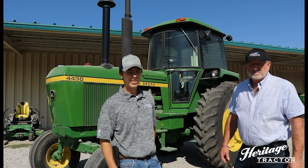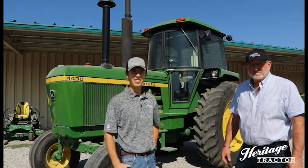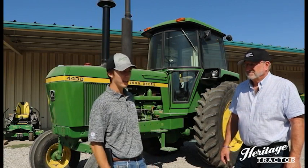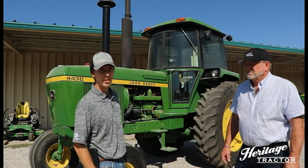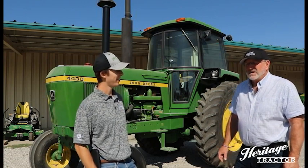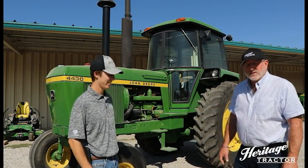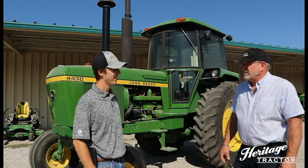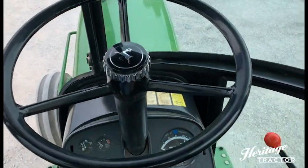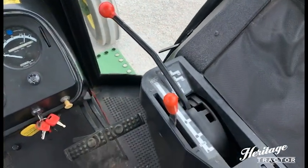Hey folks, it's Alexander with Heritage Tractor here, and today I'm up here in Seneca, Kansas talking with Roger, the store manager. We recently just got in this 4430 and it's a pretty special unit. It's a 1973 4430 with only 2021 hours on it, so it is very rare. One of the interesting things with the 2000 hours is it does have the original oil change records inside the cab.